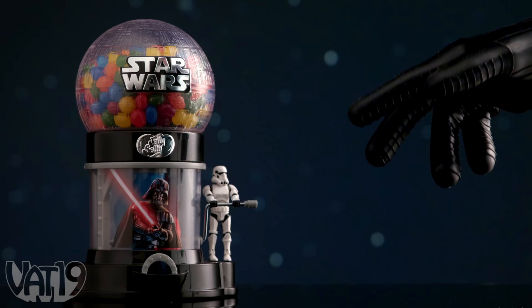Buy the officially licensed Star Wars Jelly Belly Bean Machine, and shop for hundreds more awesome gifts at Vat19.com.